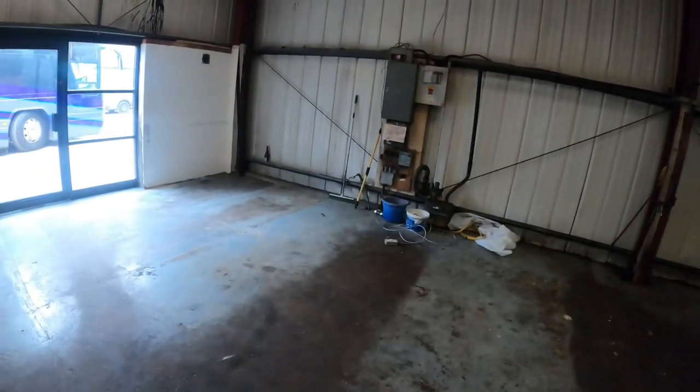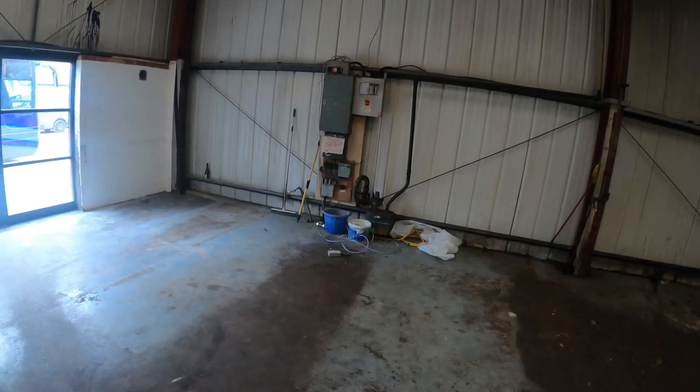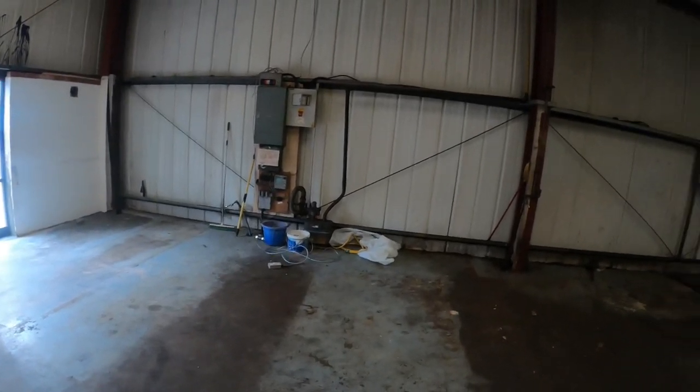Tracy wants the electricity box out of the shop, which I don't really mind either way. We could always put a cupboard in the shop, but if it's cheap to do it I don't see the harm in moving it and putting it under the staircase.